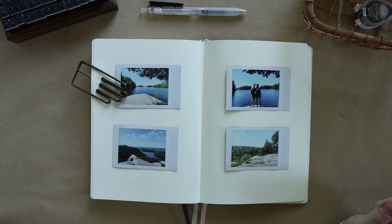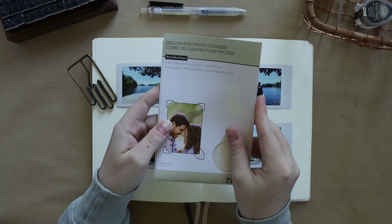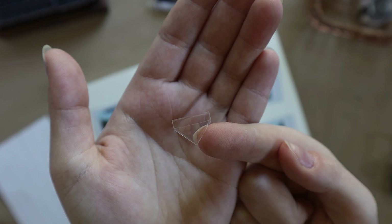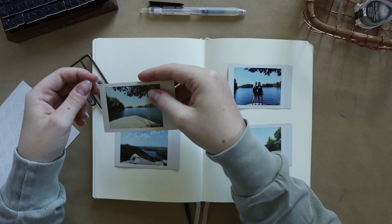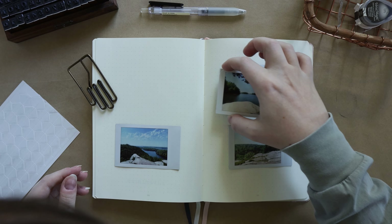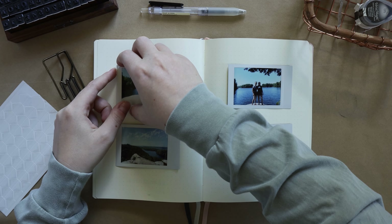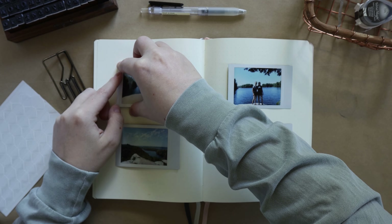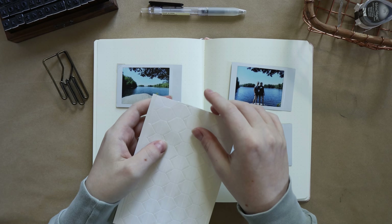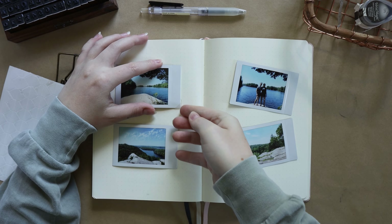Once I finally decided on the arrangement of the photos, I'm going in and securing them with photo corners. These are little stickers I picked up at my local craft store, Michaels. The reason I chose these over traditional double-sided tape or an adhesive roller is because I want the flexibility to remove the photos if I want to. The prints are kind of expensive so I wouldn't want to make duplicates, and I also like to take my photos and put them in frames or different places — I tend to change my mind a lot. So photo corners just seemed like the best option in case I want to take these photos and put them somewhere else later.